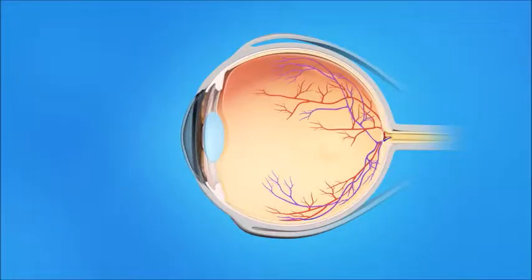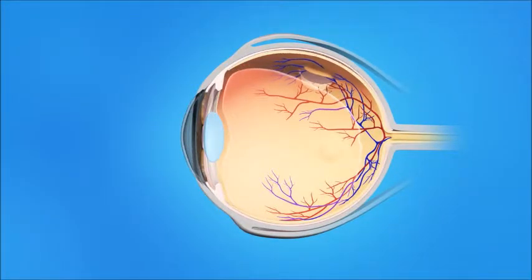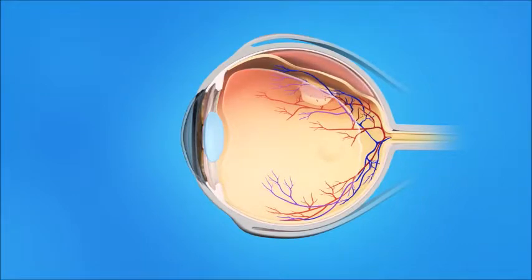As we age, the vitreous becomes less like jelly and more like liquid. Usually, the vitreous is only loosely attached to the retina, so as the eye moves, the vitreous moves away from the retina without causing problems. Sometimes, though, the vitreous pulls hard enough to tear the retina. Fluid passes through the tear and lifts the retina off the back of the eye.